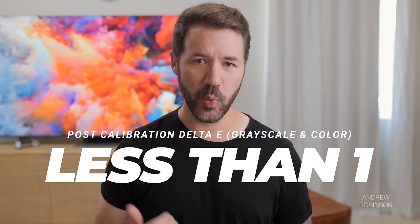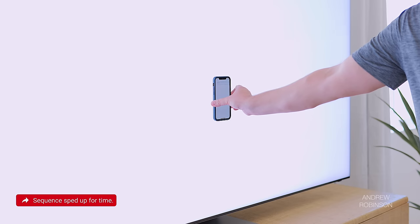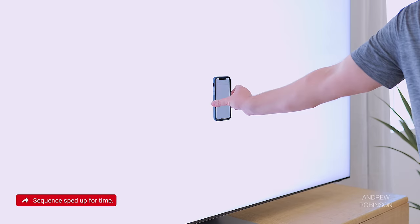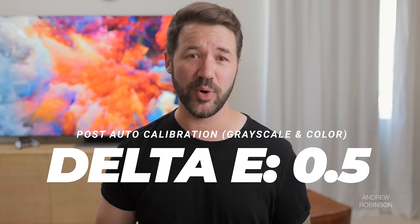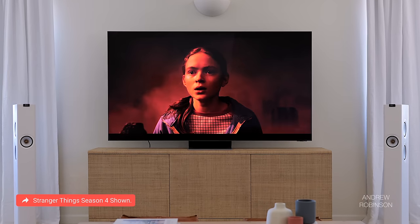Following a full calibration, the Delta E for both grayscale and color measured less than one, which puts the Samsung up there as one of the best TVs we have ever had on this channel. But the QN900B has a trick up its sleeve: auto calibration. Using a compatible smartphone — an iPhone 12 Pro — and the Samsung SmartThings app, you can calibrate the QN900B to perfection. And it worked: it actually bested my manual calibration, with an average Delta E of roughly 0.5, requiring no special calibration tools or training. Samsung still sets the brightness a little high post-auto calibration, though I doubt many viewers will mind.